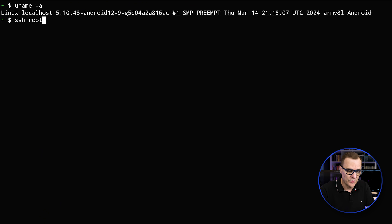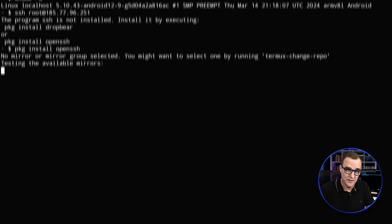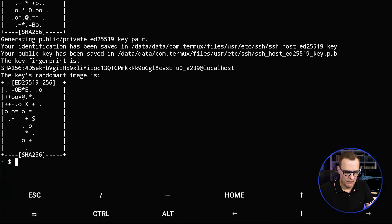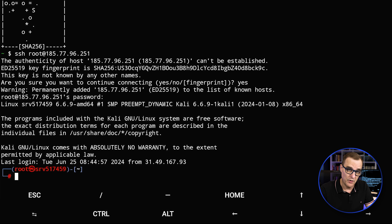So I'll SSH — username is root, IP address of the VPS is as follows — and press enter. Notice we're told that SSH is not installed. So I'll use pkg install openssh to install SSH on the Amazon Fire Stick. I'll say yes to install the software. SSH is now installed, so I can SSH to my VPS server. I'll accept the public key, put in my password, and notice now I am root on that VPS server.